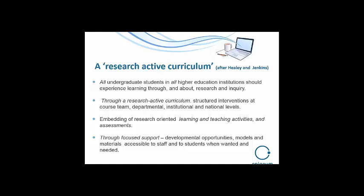All undergraduate students in all higher education should experience learning through and about research and inquiry all the way through — through a research-active curriculum. Things happen all the way through the three years but particularly culminate in the dissertation. We embed research-oriented learning and teaching activities: asking them to find out, asking them to ask questions, to work together to discover, to forage for information, to manage it, plan, analyze it, and then present what they find in an articulate and communicative fashion.